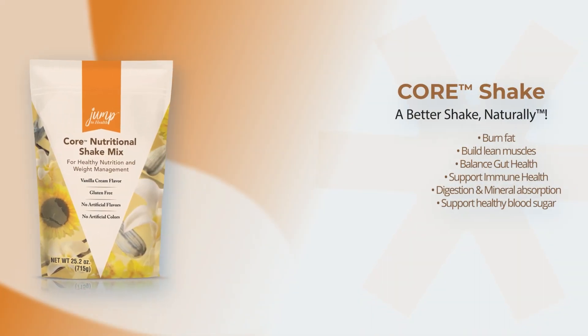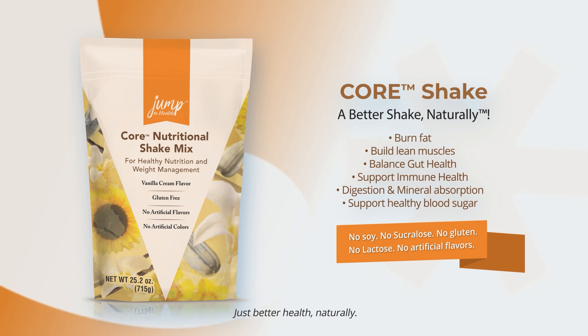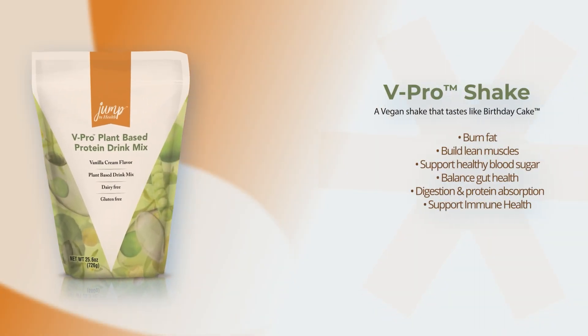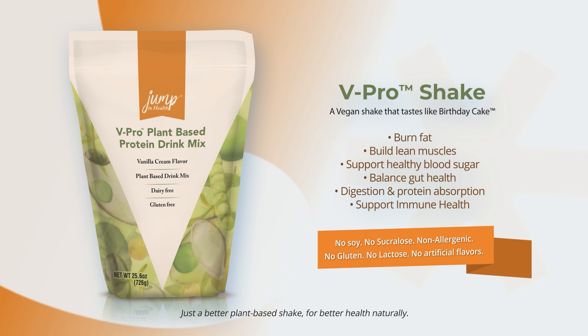Start with a shake that tastes like birthday cake. The Core shake is whey-based, the vPro is plant-based. Both have a tri-active protein blend to help build lean muscle and curb hunger, combined with a patented digestive enzyme to help protein absorption into muscles, and a full serving of a prebiotic fiber, and a natural sweetener that supports healthy blood sugar. This is a better shake, naturally. Both are gluten-free, lactose-free, soy-free — no artificial junk or fillers, just great taste and great results.